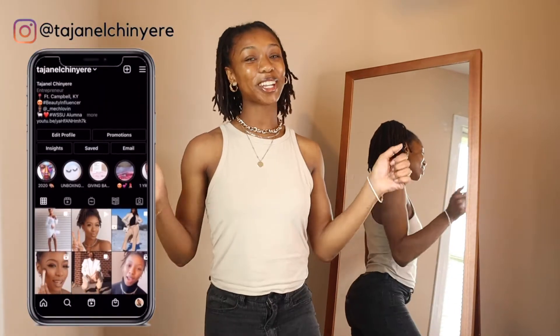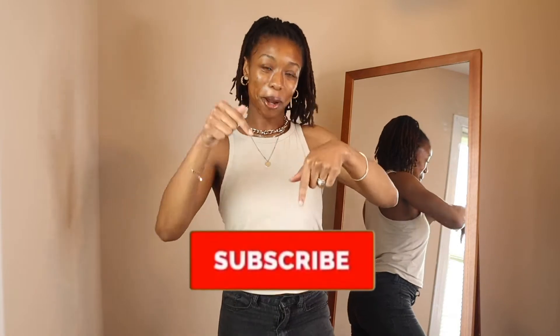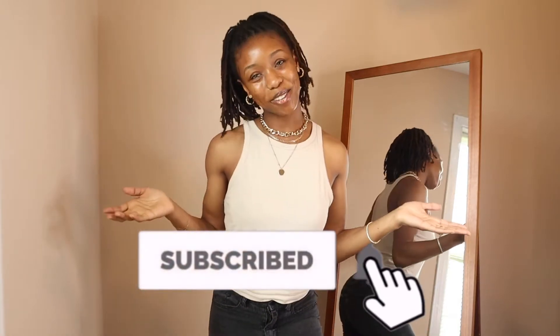What's up YouTube fam, it's your girl Tasia Noshinari and I'm back with another video. Today I'm doing a Missguided haul, so if you're interested in content like that definitely keep watching. Before you do, go ahead and hit that subscribe button below and join the family, and of course leave me a comment along the way. Without further ado, let's get this video started.